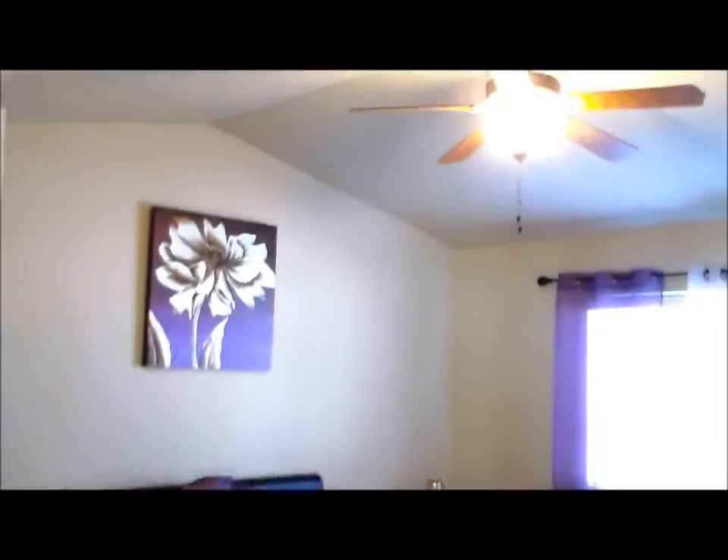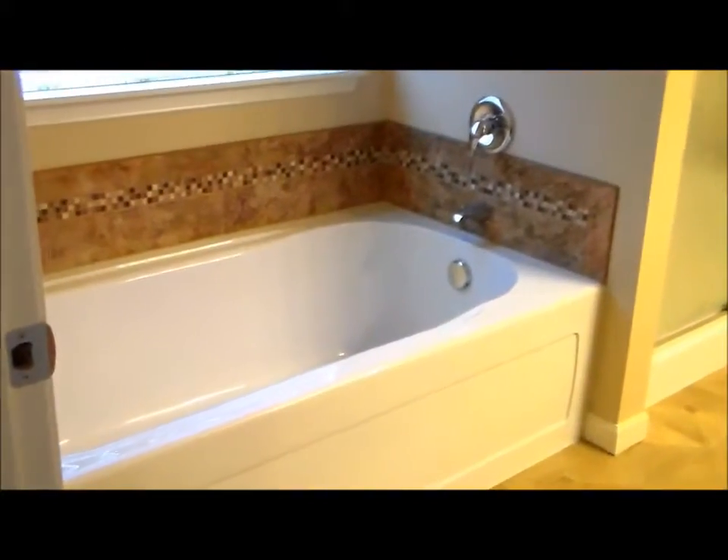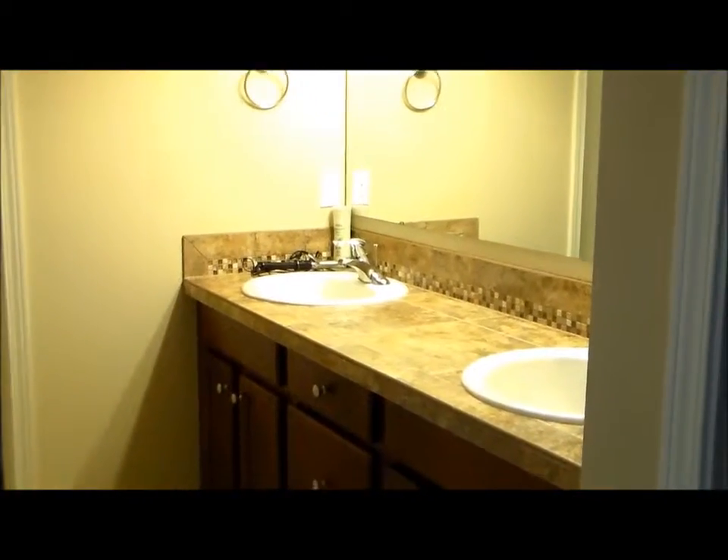Let's head upstairs now. We are at the top of the stairs. Double doors lead into the master bedroom. Any size bed you need, ceiling fan, vaulted ceilings. We'll take a peek at the master bathroom — tub with tile surround, double size shower with a seat inside. Water closet at the end of the hallway. Double sinks with tile countertops.